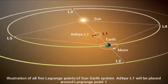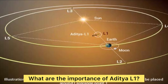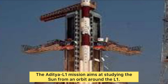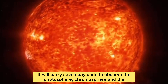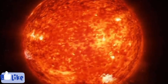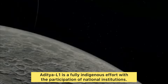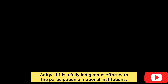The Aditya L1 mission will help India study the sun from an orbit around L1. It will carry seven payloads to observe the photosphere, chromosphere, and the outermost layer of the sun — the corona — in different wave bands. Aditya L1 is a fully indigenous effort with the participation of national institutions.